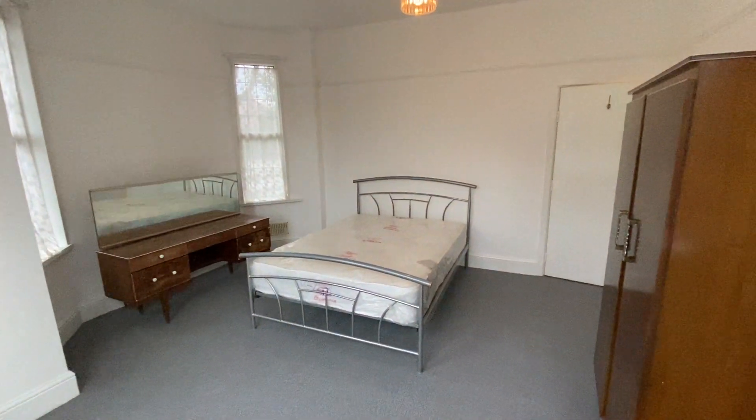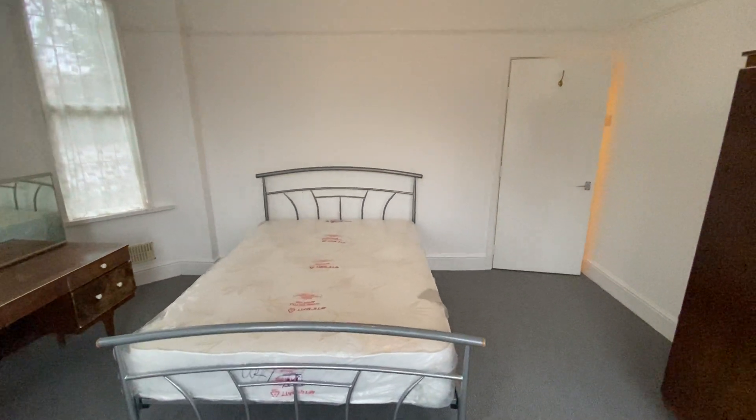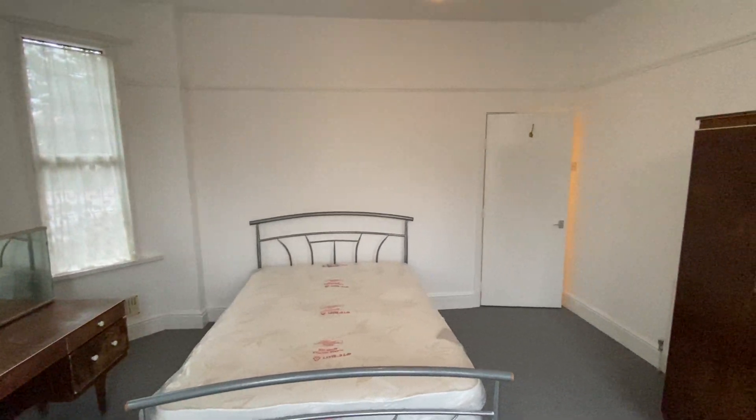So this is the ground floor flat — this is available to rent now. Give us a call on 0161 747 9379 to arrange a viewing, and thanks for watching.